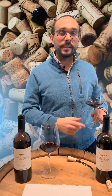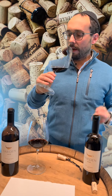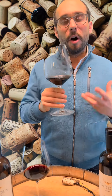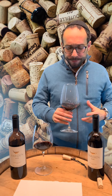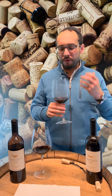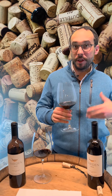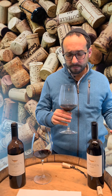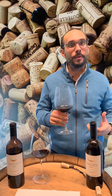On the nose, the 2018 is already four years old. You do get plums, berry, oak — very powerful wine. Lots of acid, which helps the wine to age. It's a beautiful wine, but you can tell it's a very young wine. It's vibrant, it's alive.